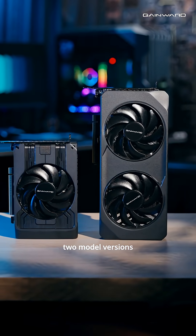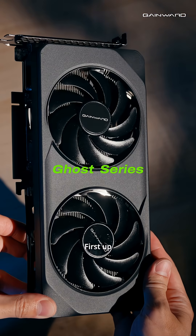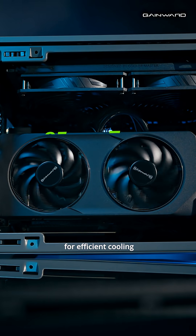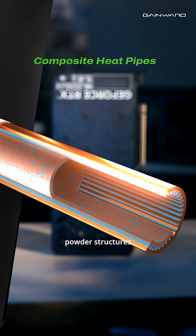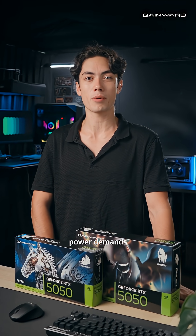GameWord offers two model versions: the Go series and the compact Pegasus series. First up, the Go series, equipped with two powerful 95mm fans for efficient cooling and RGB accents for style. Its composite heatpipes, utilizing both grooved and sintered power structures, ensure optimal heat dissipation even under intense power demands.